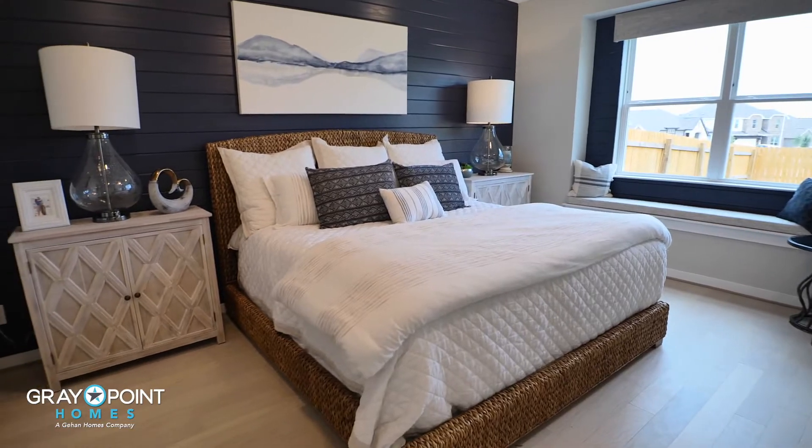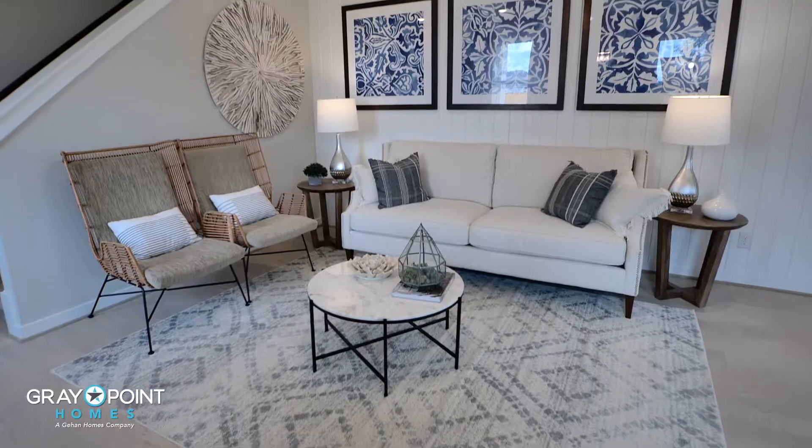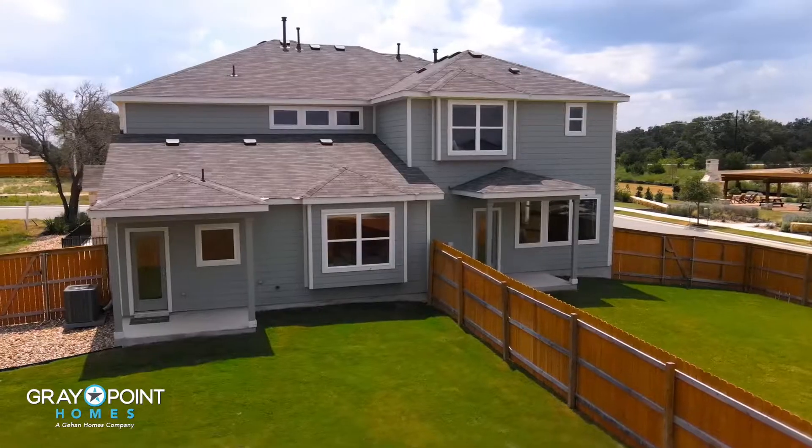The product here that Gray Point offers is just fantastic. The floor plans are modern, open, tons of light, and I really trust them with my clients.